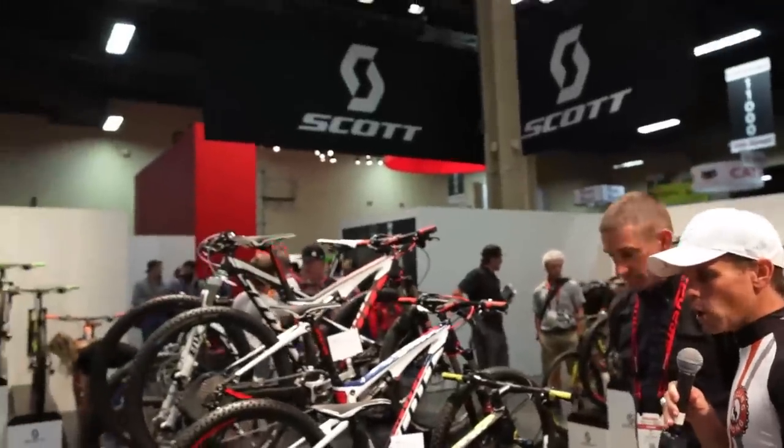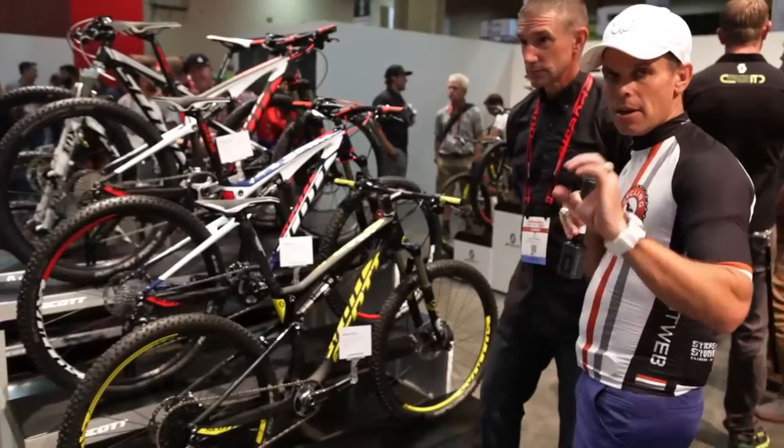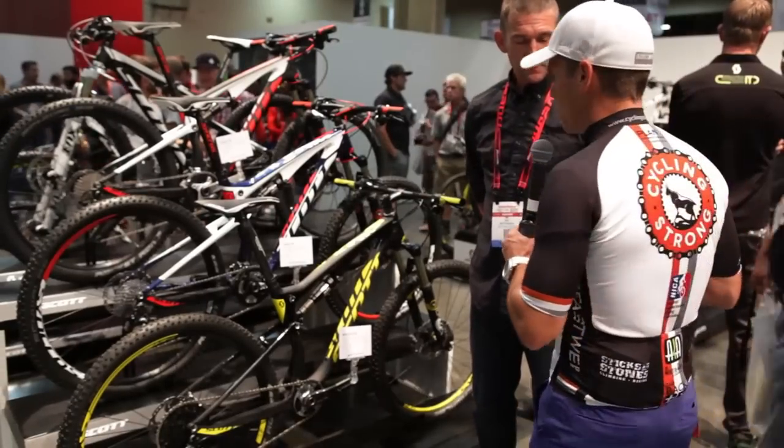If you have questions on that bike, make sure you comment below so we can get those answered for you. Don't just let your questions go. When you're looking at these bikes, you need to know what you need to know. Make sure you comment below. Subscribe to the channel. Okay, let's keep going. Go ahead, Nick.